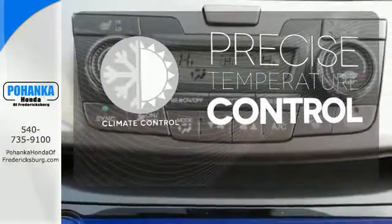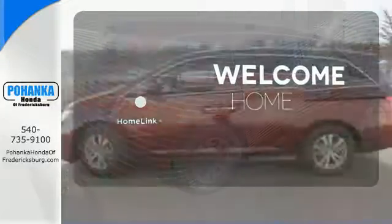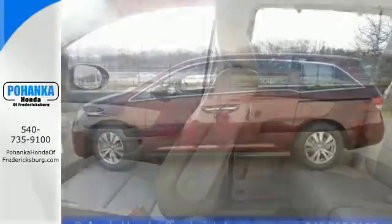Select the perfect temperature with the climate control. Program garage door openers, gates, and lighting systems with HomeLink. Wrap yourself in the comfort of heated seats.